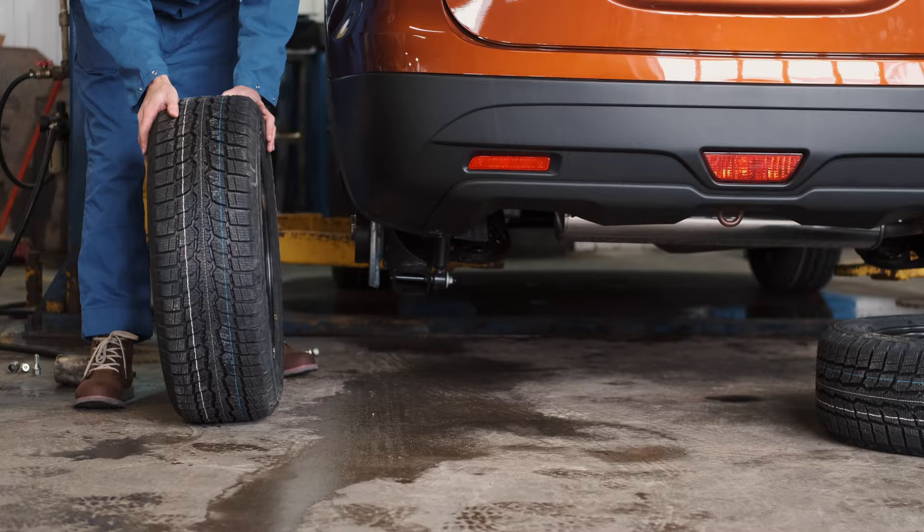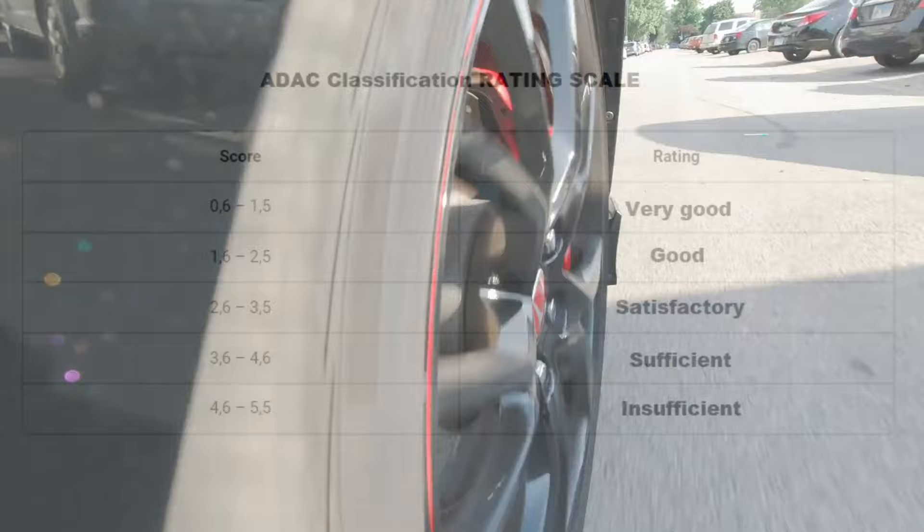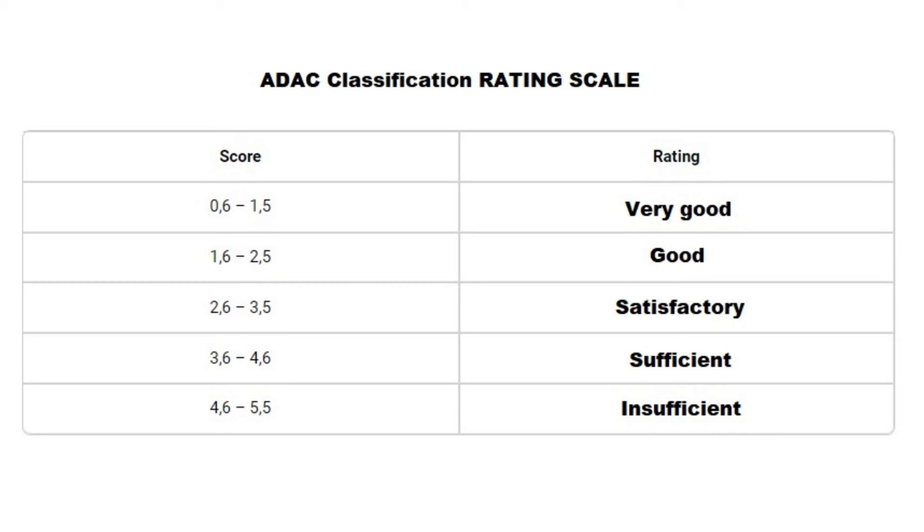Using this criteria, they provided new ratings, making it simple for you to determine how each tested tire fared in wintry conditions. It's important to highlight the rating system's unique aspect: it operates on a 5-point scale where the top-performing models receive the lowest scores, while the least effective ones receive the highest points.